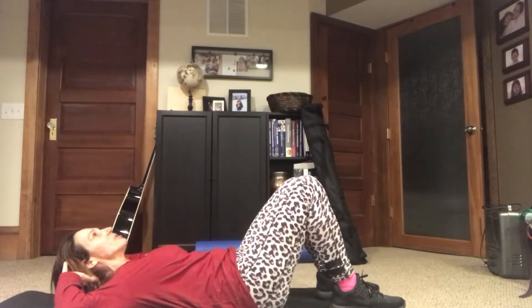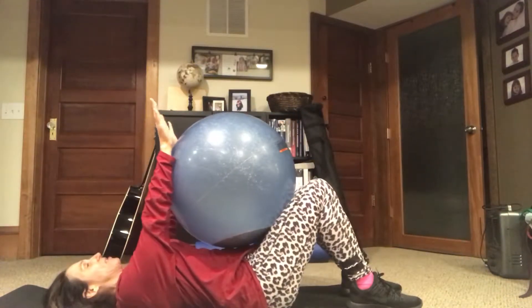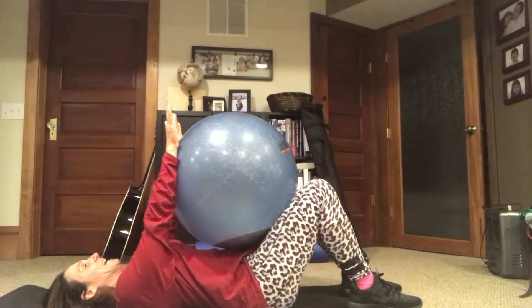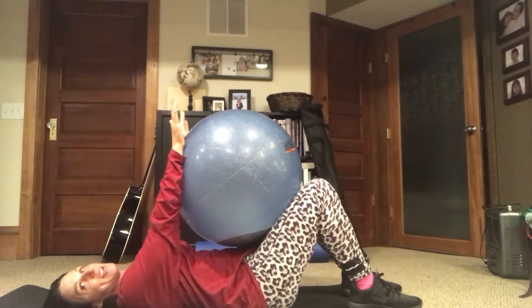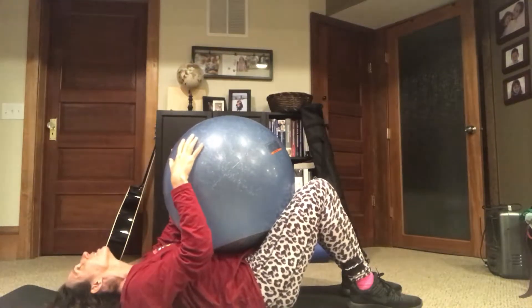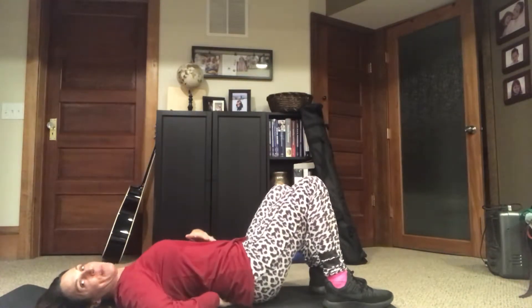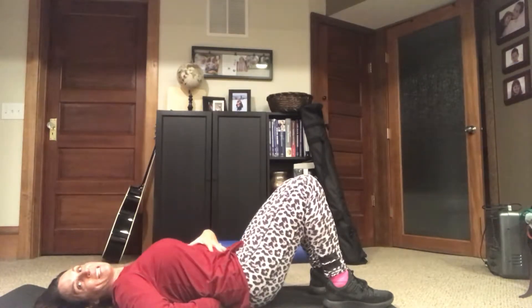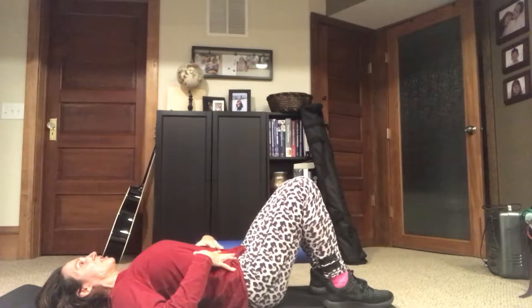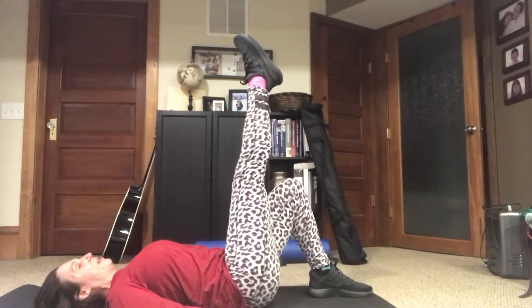I'm just looking up at the ceiling, keeping my neck in alignment, engaging my abdominal muscles. If somebody cannot do that because they have a bad neck, you can have them simply push their hands against a ball — it's doing the same exact thing as a crunch. If your client's head is tilted back, prop it up with a pillow so you're not putting extra pressure on the cervical spine. Next we're going to do pelvic tilts — very simply pressing my back against the floor, just flattening it out.